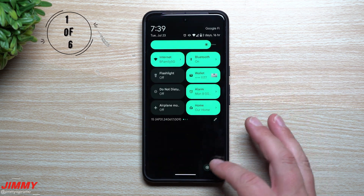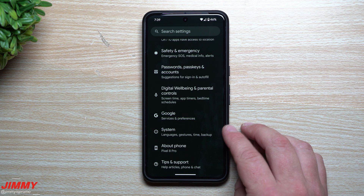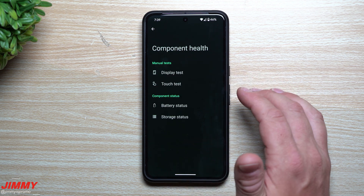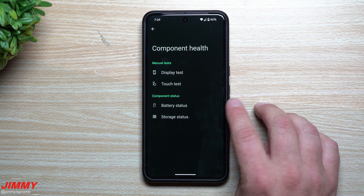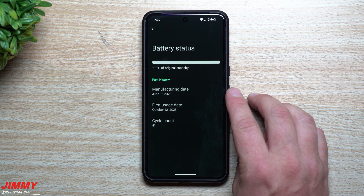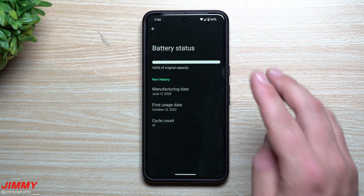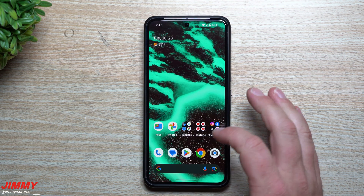One of the first big changes with Android 15 Beta 4 is that you can now get more details about your battery. Go to Settings, then System, then System again, then Device Diagnostics. Inside here you can run device diagnostic tests — display test, touch test, and under Component Status, Battery Status. This gives you the manufacturing date, first usage date, and cycle count, which were there before, but new with this update is the original battery capacity, showing you your battery health. Mine is currently at 100% of original capacity.